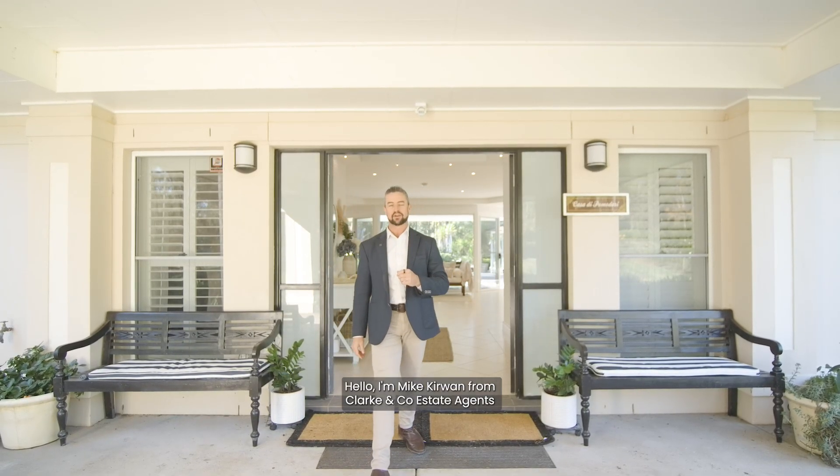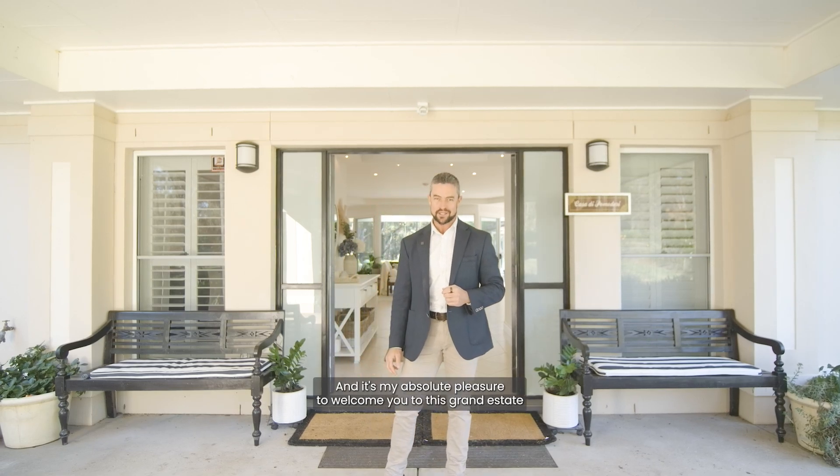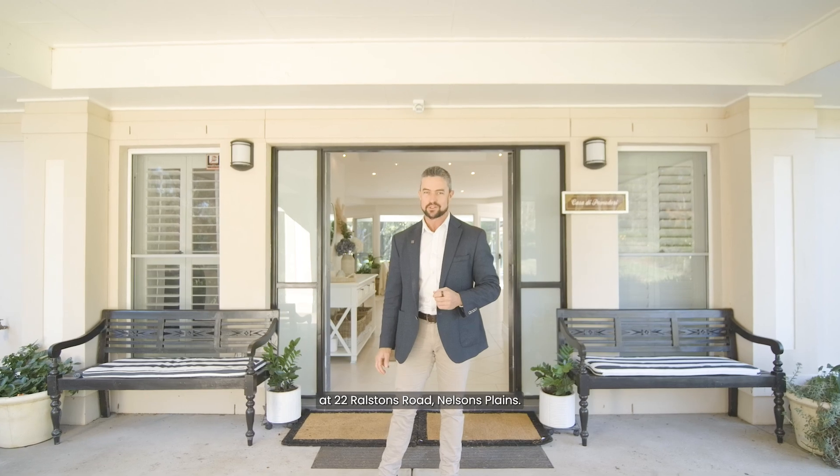Hello, I'm Mike Irwin from Clark & Co Estate Aid, and it's my absolute pleasure to welcome you to this grand estate at 22 Rolsons Road, Nelson's Plains.